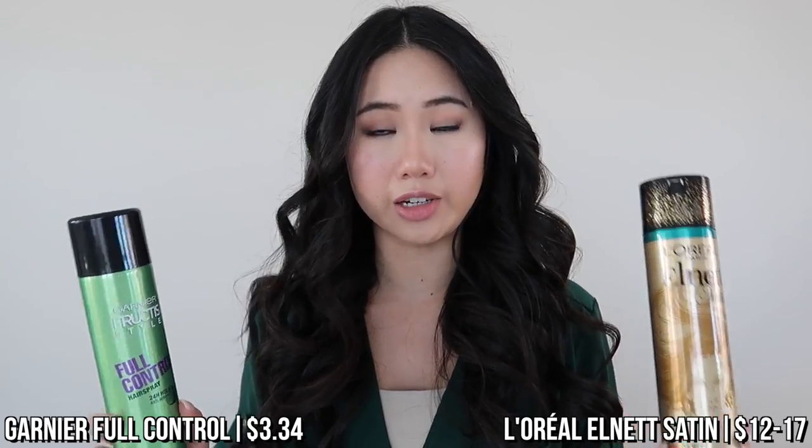I won't film the curling process in this video, but the link is in the description below. Alright, I just got done curling my hair — these are tighter curls than I'd normally do, but I wanted to give extra room for my hair to fall so you can see how well the hairsprays hold. On this side I'm spraying the Garnier Fructis hairspray, and on this side I'm spraying the L'Oréal L'Net hairspray.